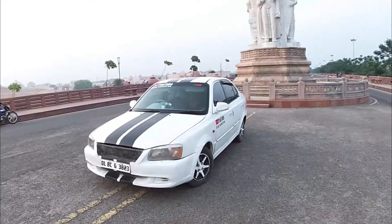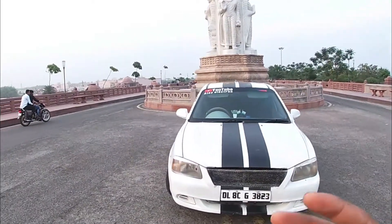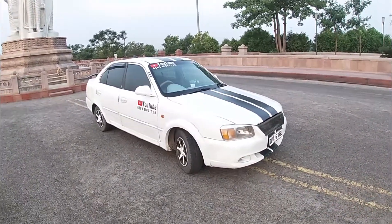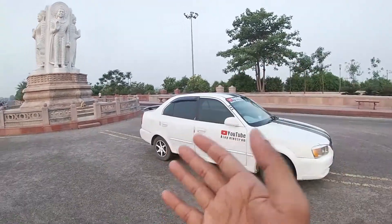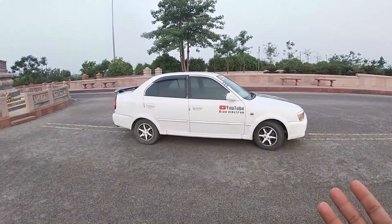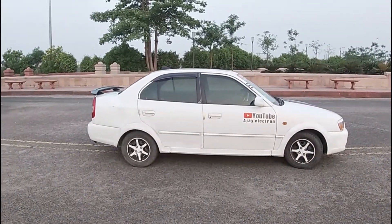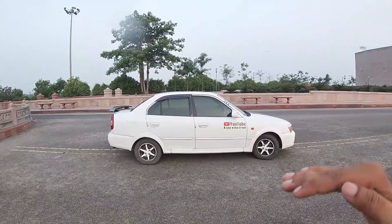I am talking about the outside looks. Look at this car outside — I have done some modifications. It is a long car. Today's cars like Swift, Desire, Honda Amaze are sedans, but they are not as long. This car is aerodynamic and a low rider. Low rider is very useful.